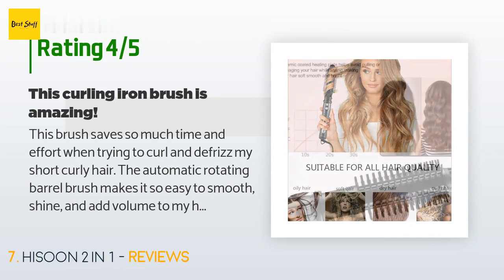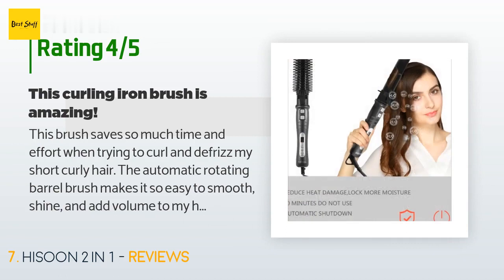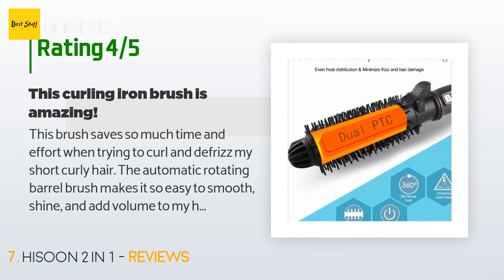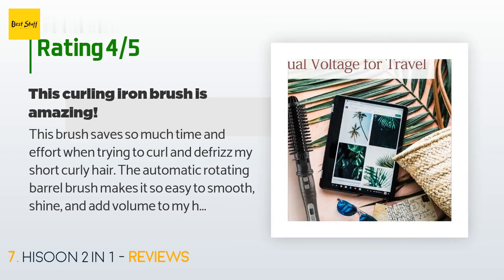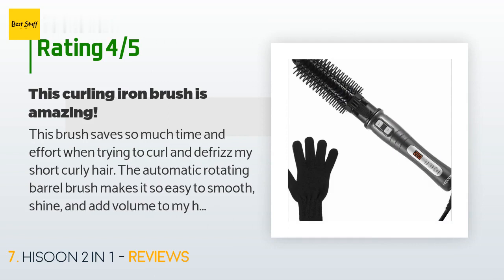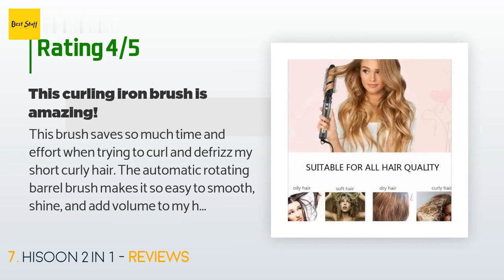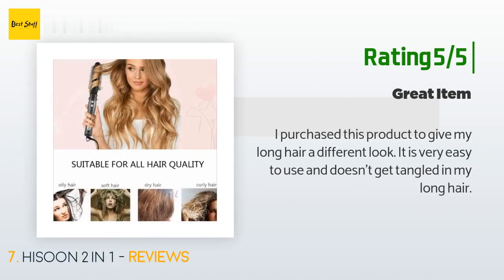A customer said: this brush saves so much time and effort when trying to curl and defrizz my short curly hair. The automatic rotating barrel brush makes it easy to smooth, shine, and add volume. The only problem is the detachable brush — the bristles are fragile and break off easily. I have owned two of these and bristles have broken off on both. Hi Soon does not offer a replacement brush, but they are very responsive and helpful regarding complaints. Another customer said: I purchased this to give my long hair a different look. It is very easy to use and doesn't get tangled in my long hair.